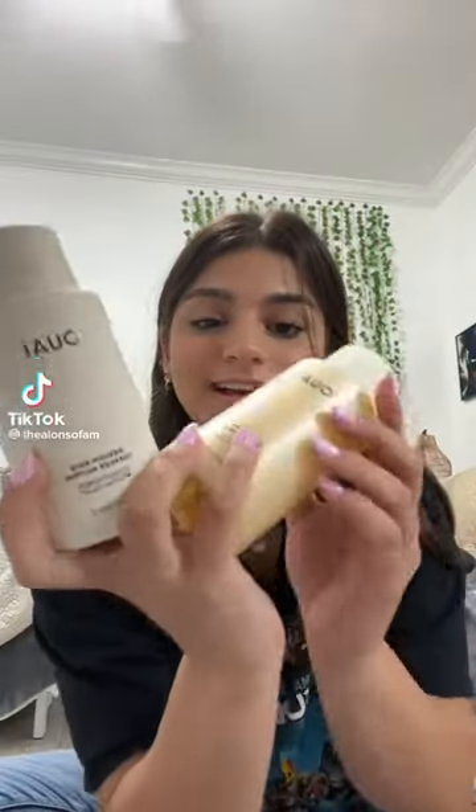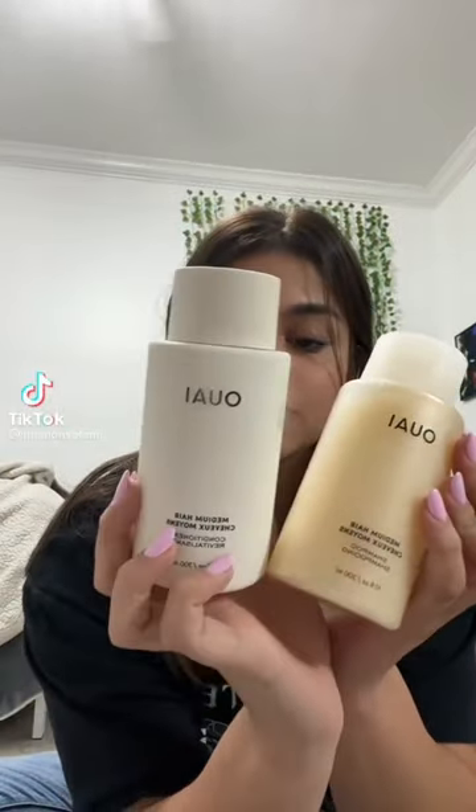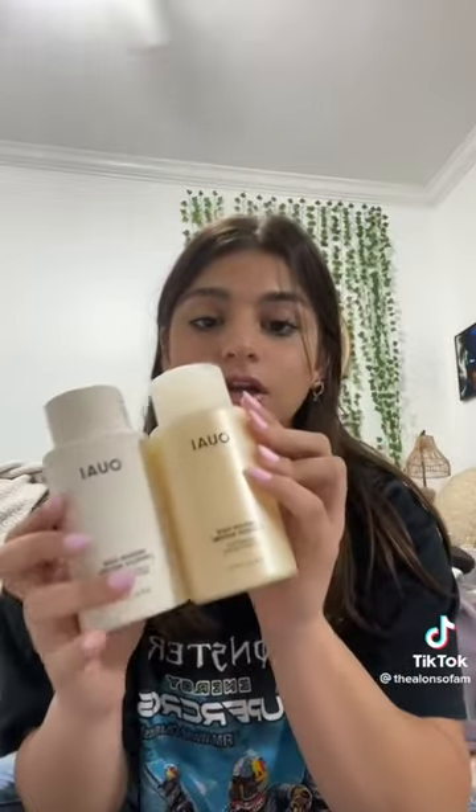Sephora haul! First, I got these two shampoo and conditioners. They're very good. I really recommend.